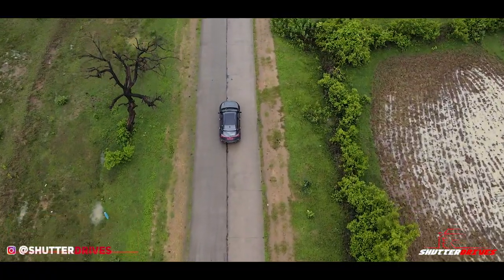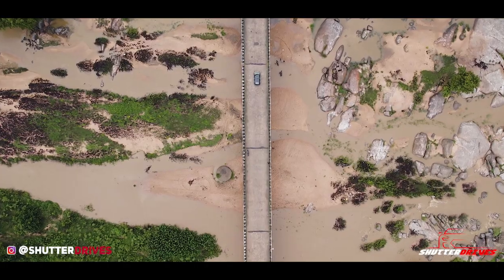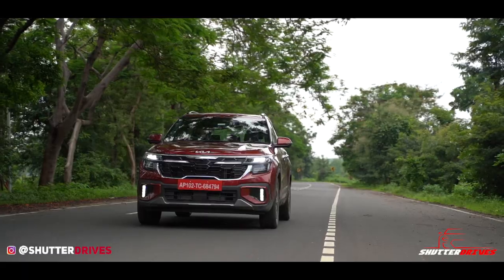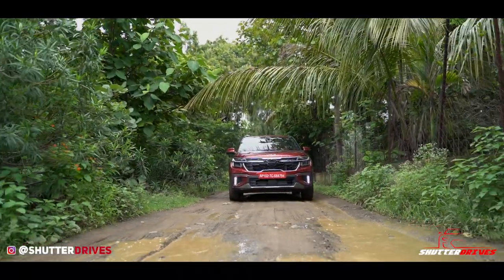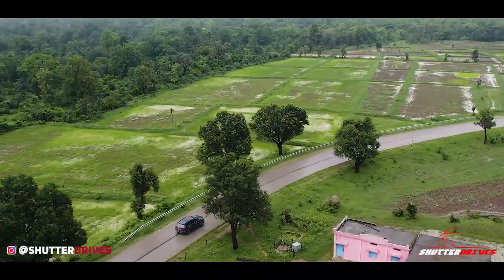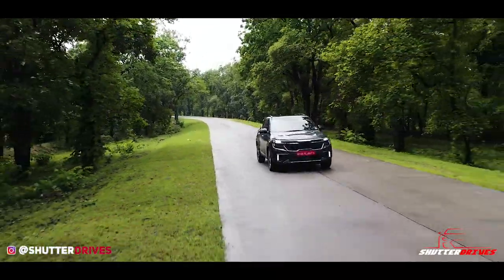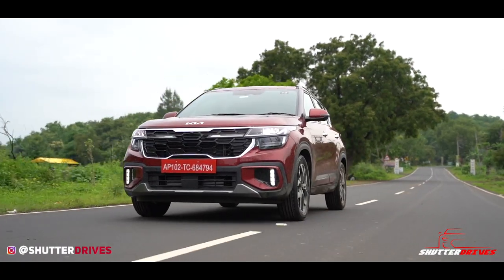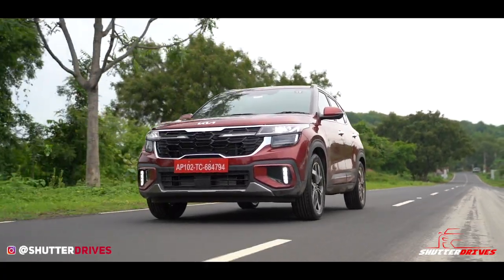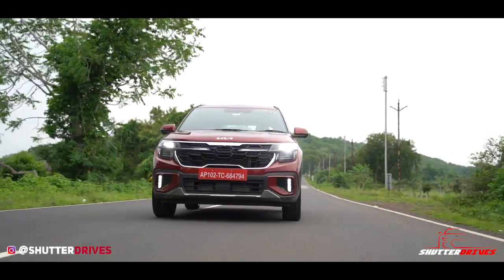The Seltos gets a firm suspension setup and low-speed ride quality is a bit stiff — not uncomfortable, but sharper edges do filter through. At highway speeds too, the stiffness is noticeable. It doesn't pitch like the Creta and rides a lot flatter. But you would be aware of road surfaces most of the time. Over bad and broken roads, the Seltos doesn't feel as tough as the once-segment-benchmark Duster. Body roll is well-contained and the chassis feels firm, so direction changes feel confidence-inspiring. However, the biggest bummer has to be the JK tyres fitted as OEM — grip levels are seriously lacking, which was exactly the same issue that persisted in the earlier Seltos.